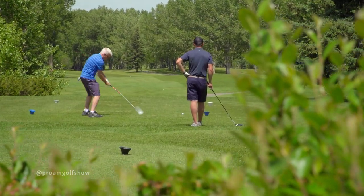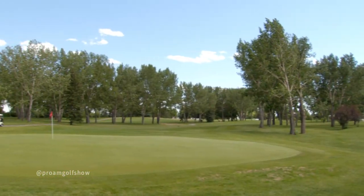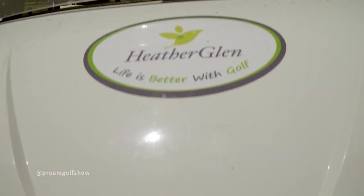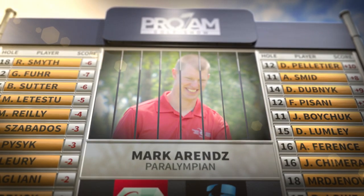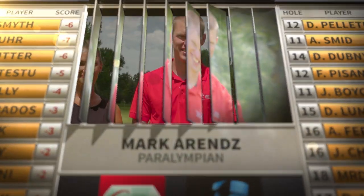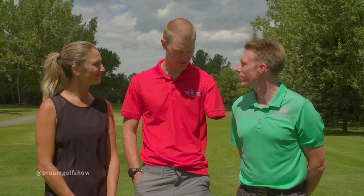Our guest today is an eight-time Paralympic medalist and winner of a record six medals in PyeongChang, Korea — Paralympic biathlete and Nordic skier Mark Arends. Welcome to the Pro-Am Golf Show, Mark. Thanks for having me. How is your golf game? I wish I was doing more than I am, but I take shots on the range more so than on the course.